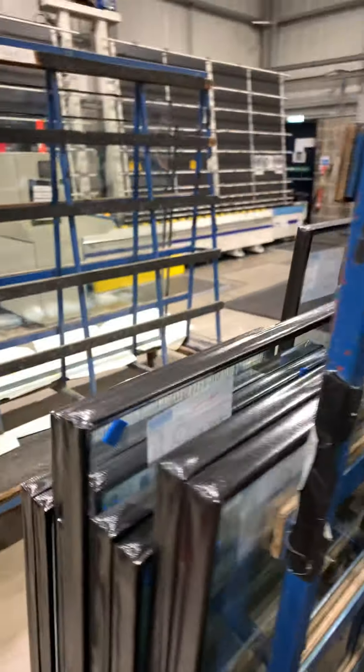This is the machine that puts the gas in the window. Your window in your house has got gas in it, and this is what puts it in there. As you go up the line, the windows come all the way from up there — the glass comes down as single pane, and then this literally puts them together and puts the gas in at the same time.